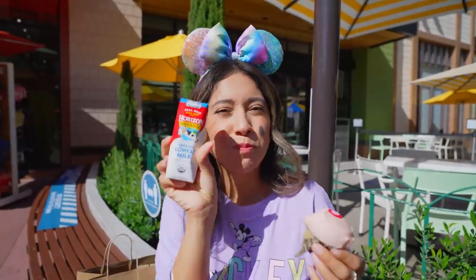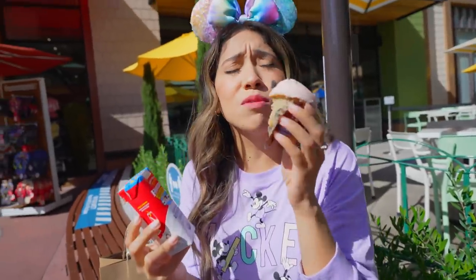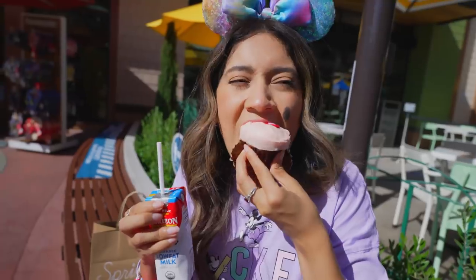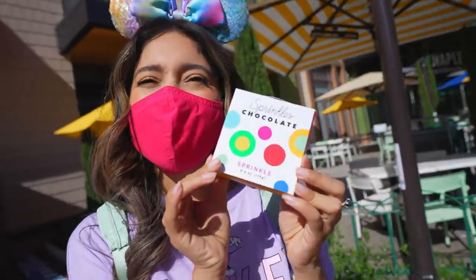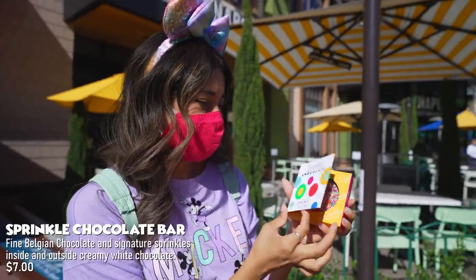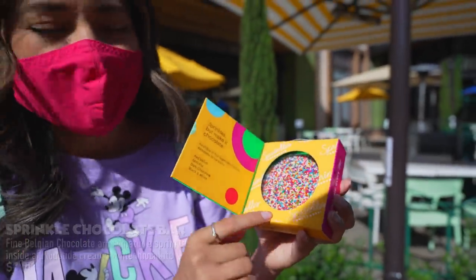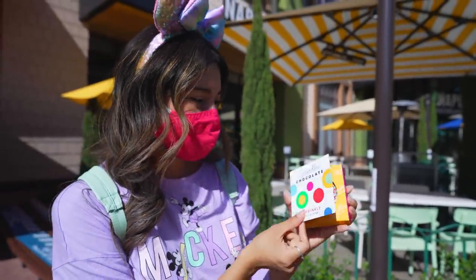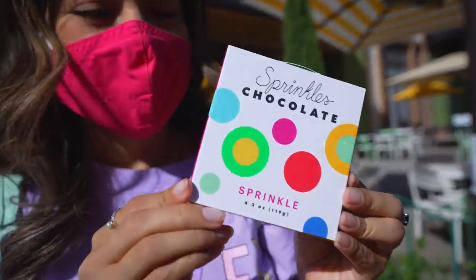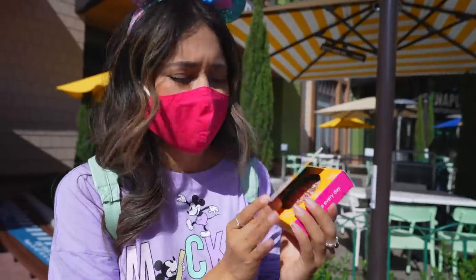We also got some milk because cupcakes without milk are a no-no for me. This cupcake is so soft and delicious — I call this perfection. Look at the Sprinkles cupcake chocolate bar — we got the sprinkles one, of course you couldn't leave without it. This is so fun and festive. You can get those right now at Sprinkles, so come get a chocolate bar, a cupcake, or both!